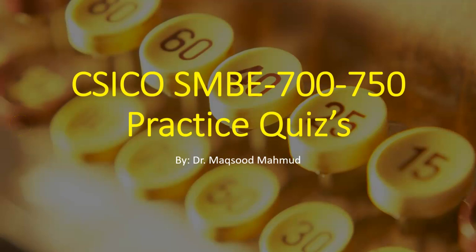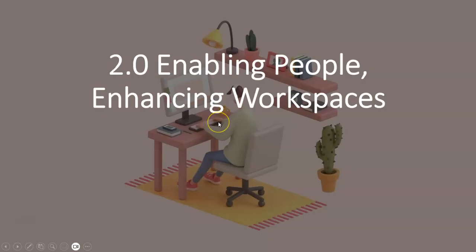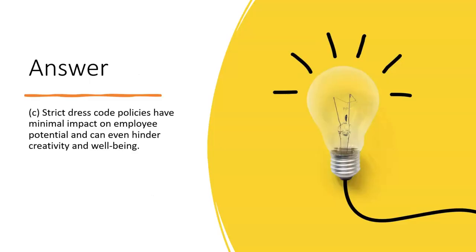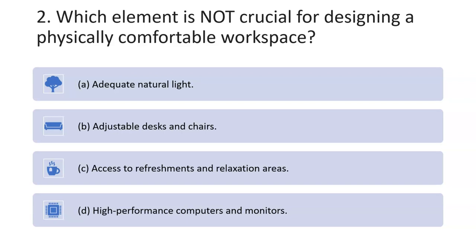This is the second part of the practice exam for the Cisco SMBE 700-750 exam. The second part covers enabling people and enhancing workspaces. The first question asks which strategy is least likely to contribute to maximizing employee potential. The best choice is C: strict dress code policies have a minimal impact on employee potential and can even hinder creativity and well-being.